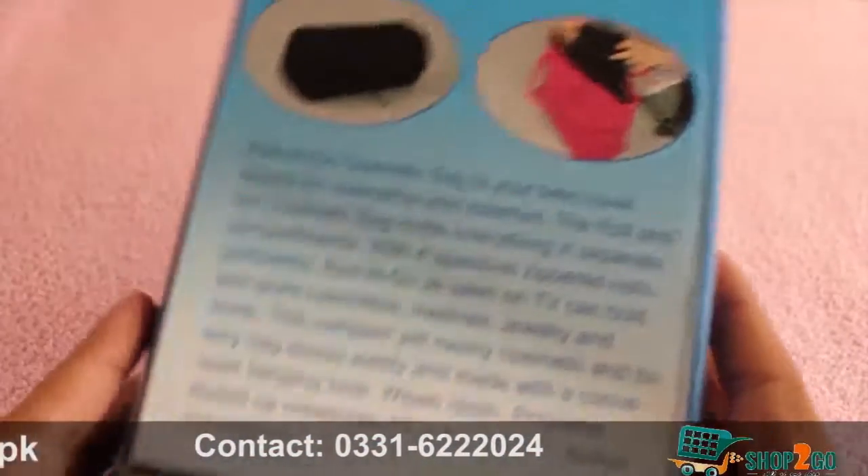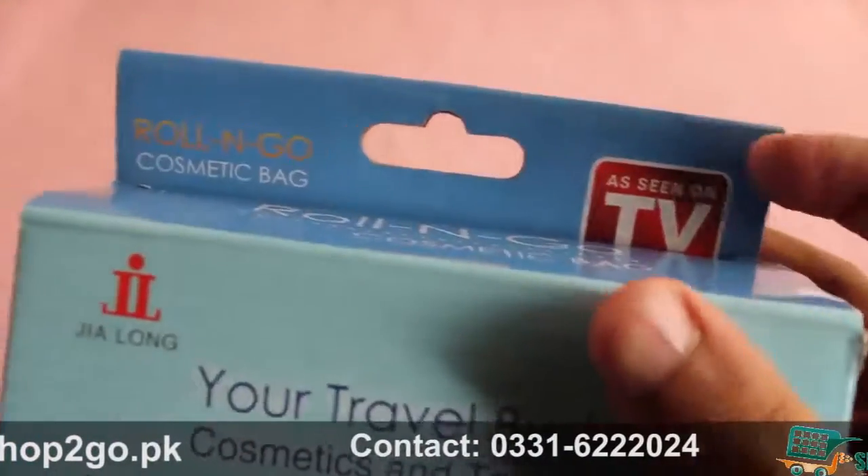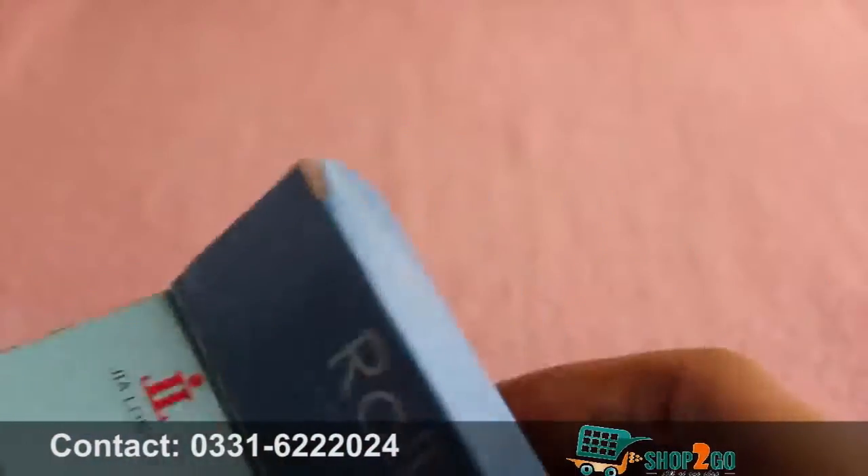For that you get this nice looking roll and go cosmetic bag, made in China. It's an 'as seen on TV' product, so let's open it from the top — as you can see, there's the 'as seen on TV' logo.